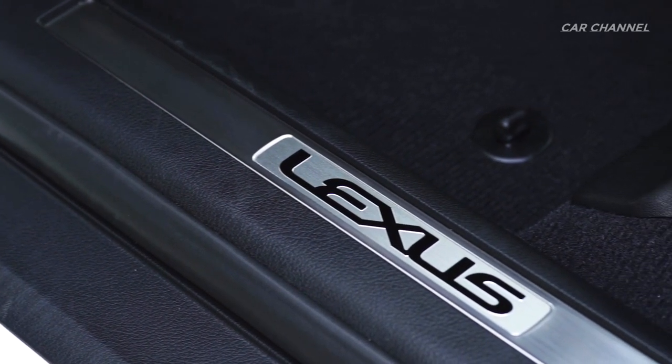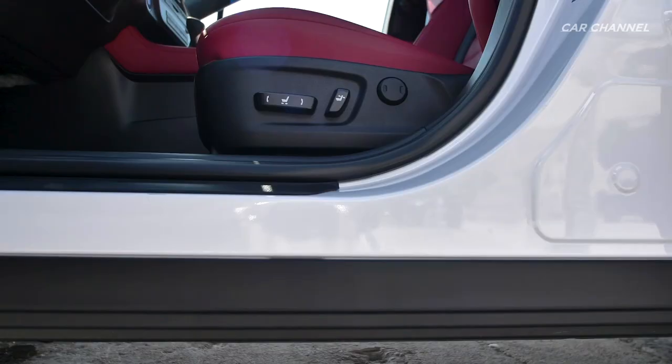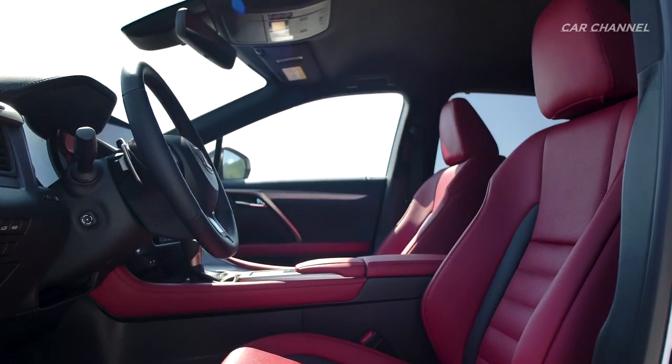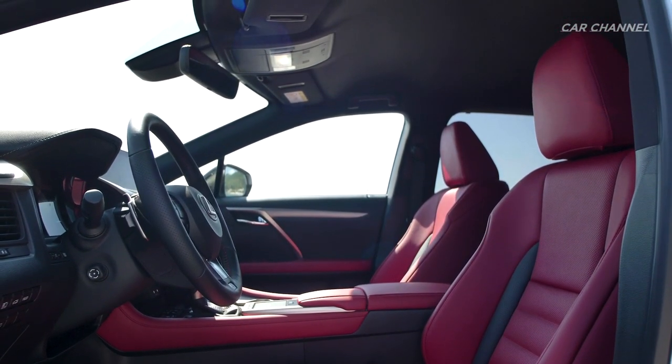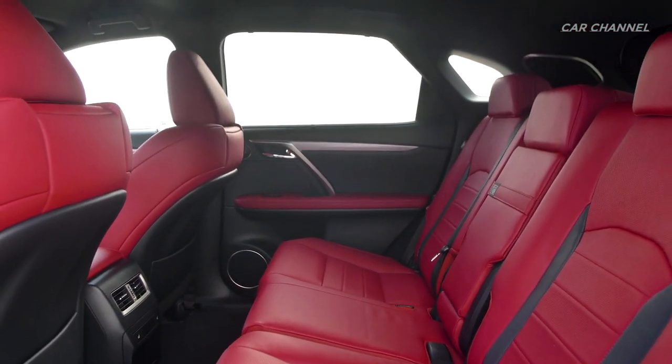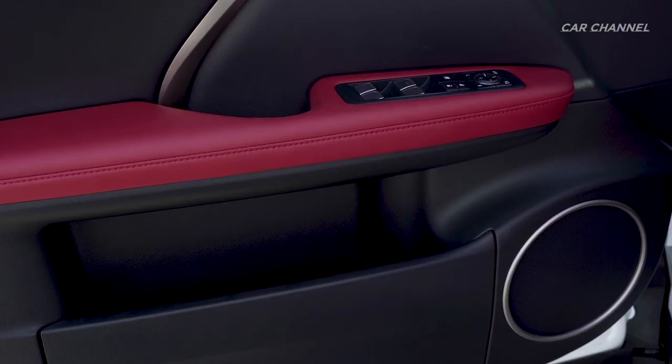Inside, the RX series immerses driver and passengers in a realm of sublime comfort and superb craftsmanship, enhanced with elegant touches such as the hand-stitched leather dash and heated steering wheel. The RX models offer luxurious seating for five.